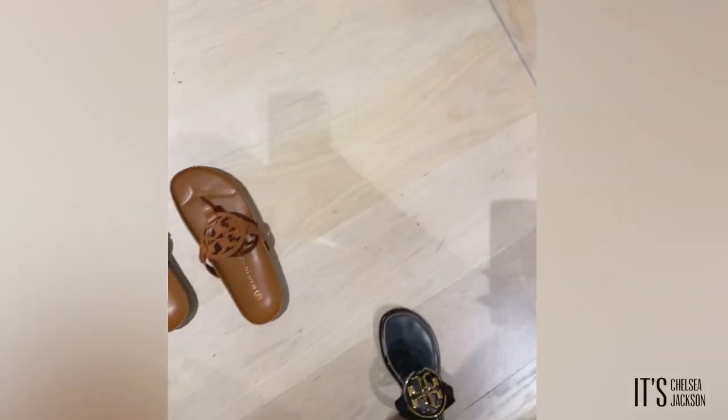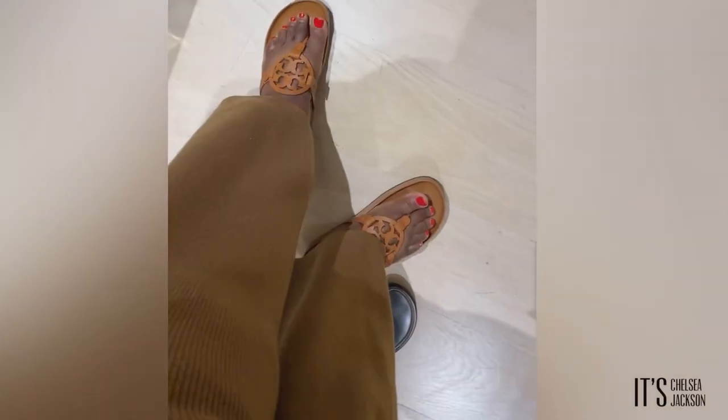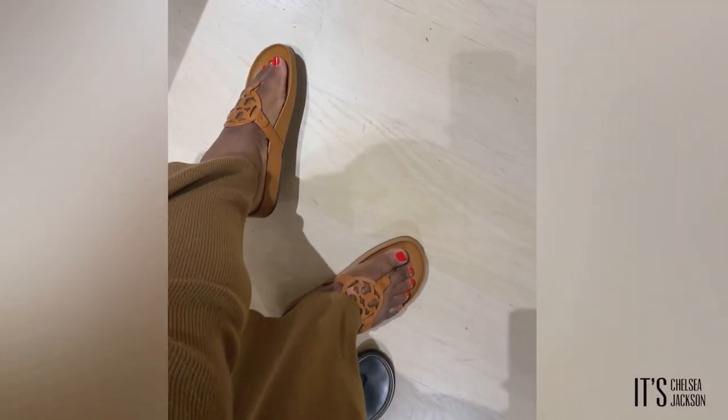Next up are the Cloud Tory Burch sandals. These are new for this season, and I like the color. They are very comfortable on — they do feel like you're walking on clouds, so the cloud name is well-earned. I wish they had a gold accent like my other Tory Burch slides, but other than that, they're comfortable and they are fat feet friendly.